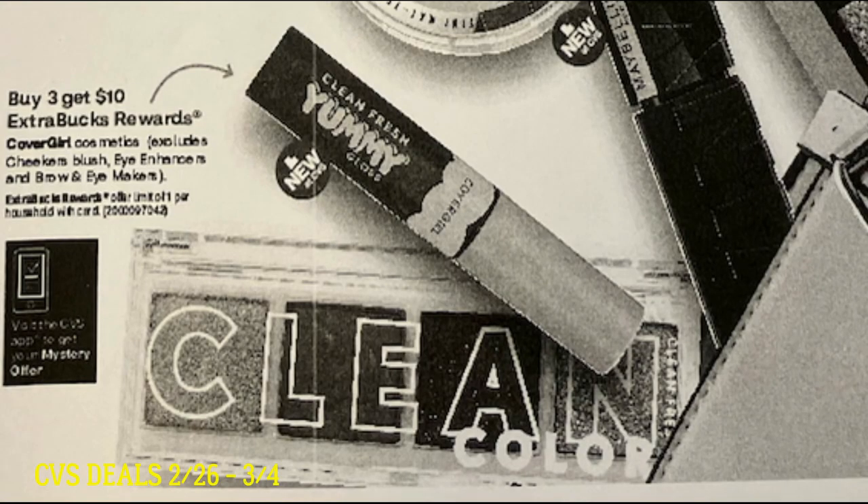Also starting the 26th, we have a great deal on CoverGirl — buy three, get a $10 extra buck. There are some exclusions again this week, and it looks like we're getting a mystery offer coupon, which is fantastic. But I don't think we're going to have any insert coupons to run with this deal. The printable coupons I printed were expiring February 25th, so they won't make it for this sale which starts on the 26th, and I think our digital coupon expires on the 25th too. We need to keep our eyes open for any new digital or printable coupons. This week we're only getting one insert — the SmartSource insert — so there's no CoverGirl in that, but maybe printables or digitals might work.